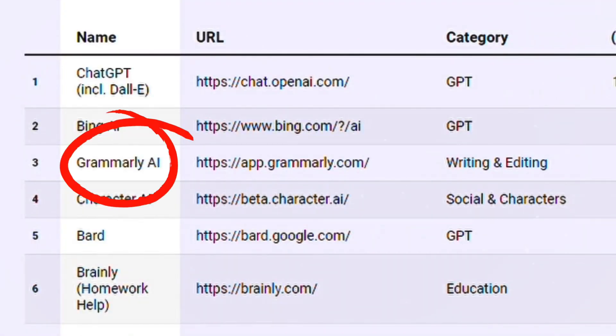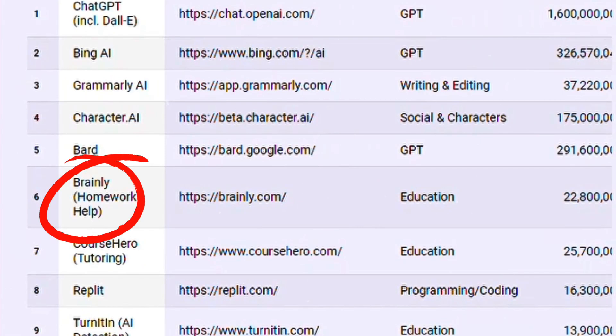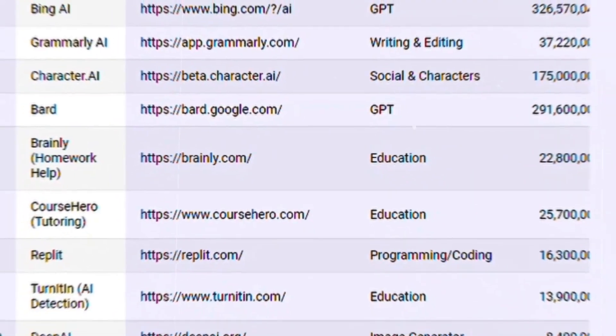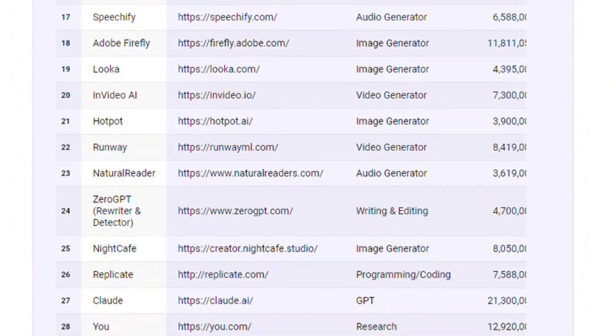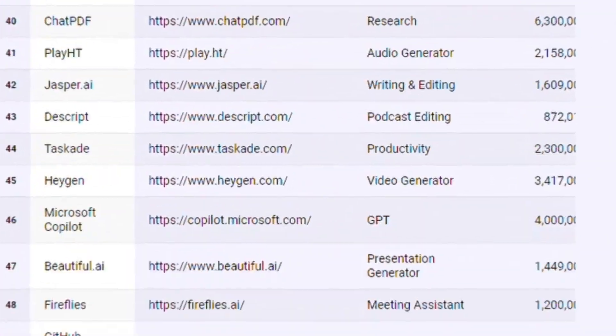Notable mentions include Grammarly AI ranking third with 30 million users, and Brainly at sixth, providing AI-powered educational support. These tools illustrate a trend where AI is becoming a daily part of life, especially in education, hinting at future shifts in how we work and learn.